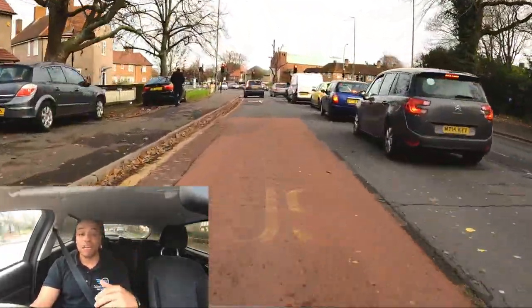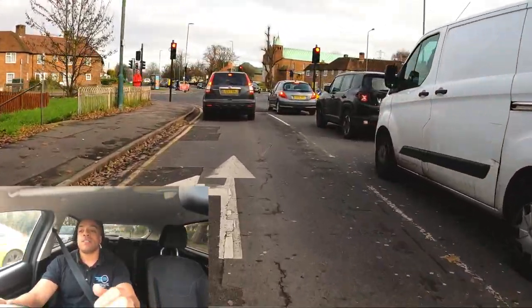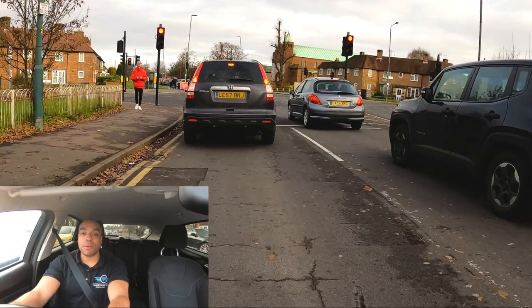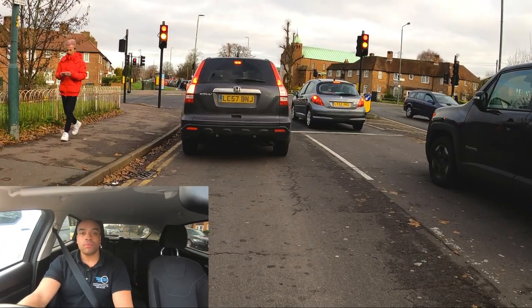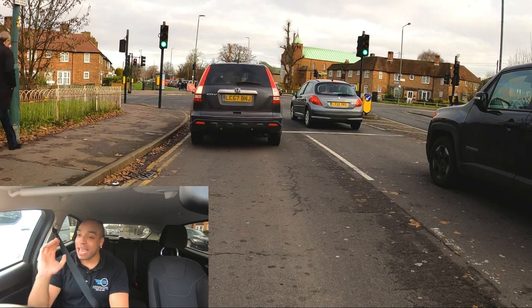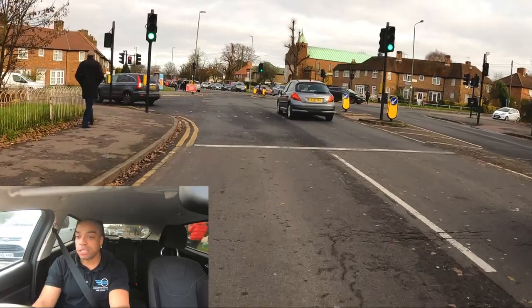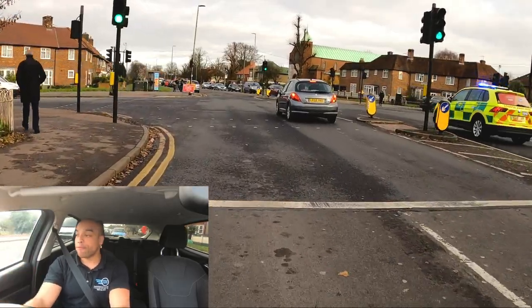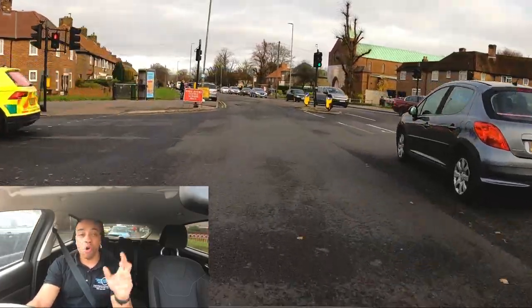Red light coming up ahead, braking really early. Where are we going? Straight on. Stopping in a decent position behind the car in front — tyres on tarmac. Traffic lights turning green. I can hear an ambulance coming down that way, so I'm going to set off cautiously so they can cut in front of us. They've gone past, so there's me setting off, always checking my mirrors.